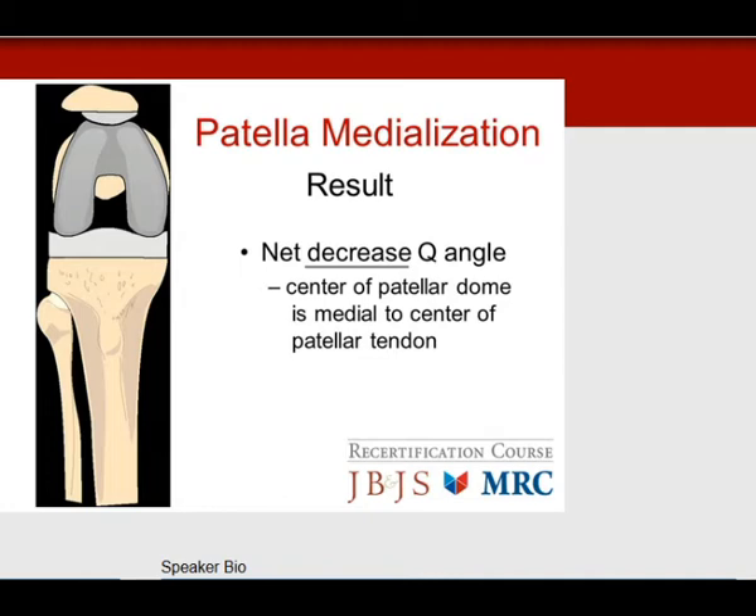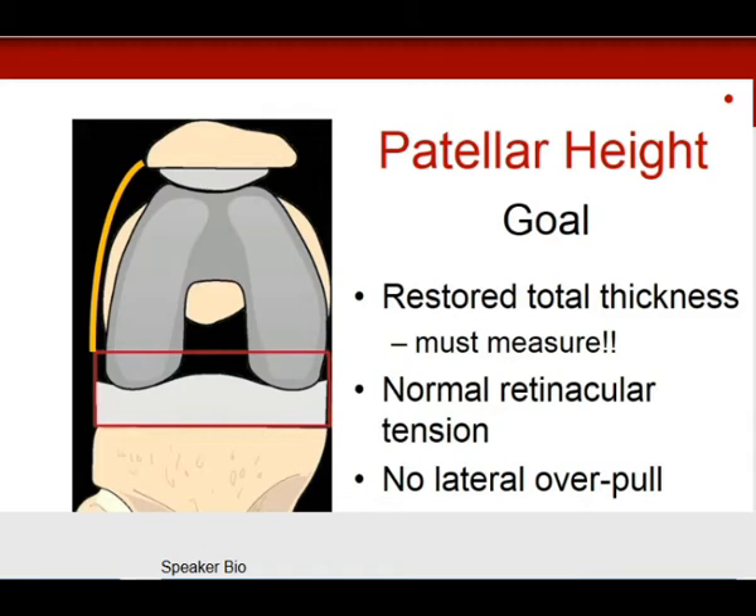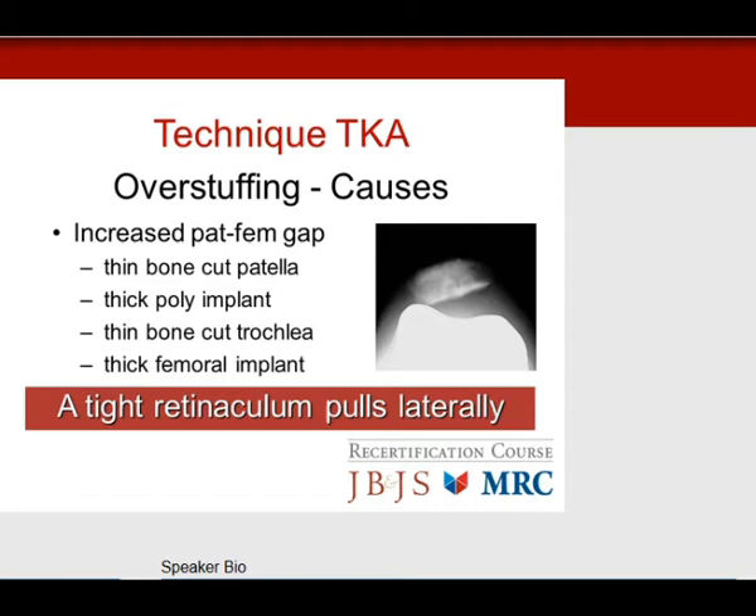Patella height is important. Restore the total thickness — always measure the native patella before cutting and resurfacing, then confirm it's the same thickness afterward. Otherwise, increased retinacular tension causes overpull laterally. Overstuffing the patella results in lateral pull and subluxation. Potential contributors: thin bone cut of the patella, thick polyethylene implant, too thin a trochlear bone cut, or a femoral component with a thick trochlea. Adding all four creates a very tight retinaculum that pulls laterally.